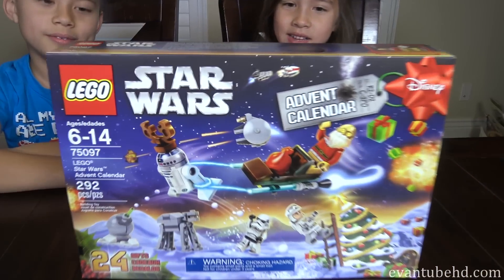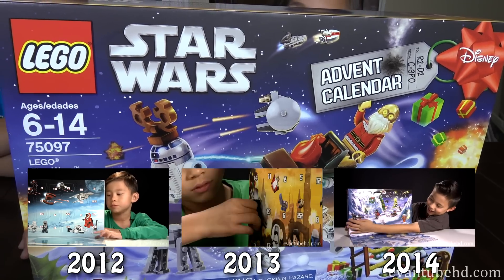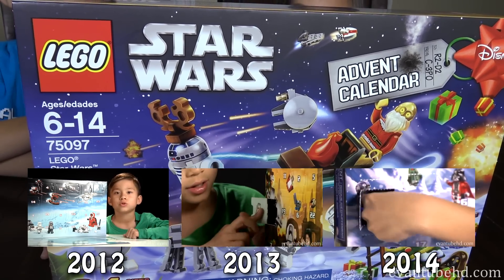Hey everyone, it is December and a lot of you guys have been asking where is the LEGO Star Wars Advent Calendar? It's right here! Yes, we have it right here! For the past few years the kids have been opening this up on Evantube HD.